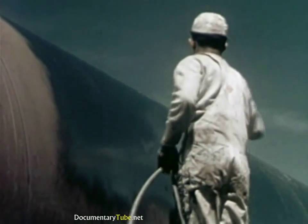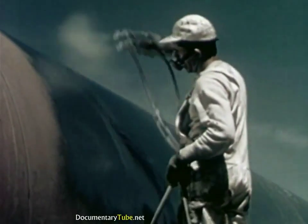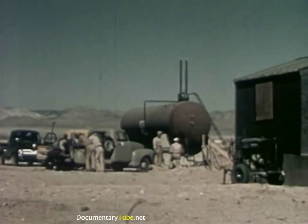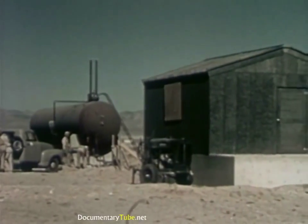An 18,000-gallon supply tank, partially filled with propane and complete with feed pipes, and a weighing and storage house and delivery platform have been erected on the test site.